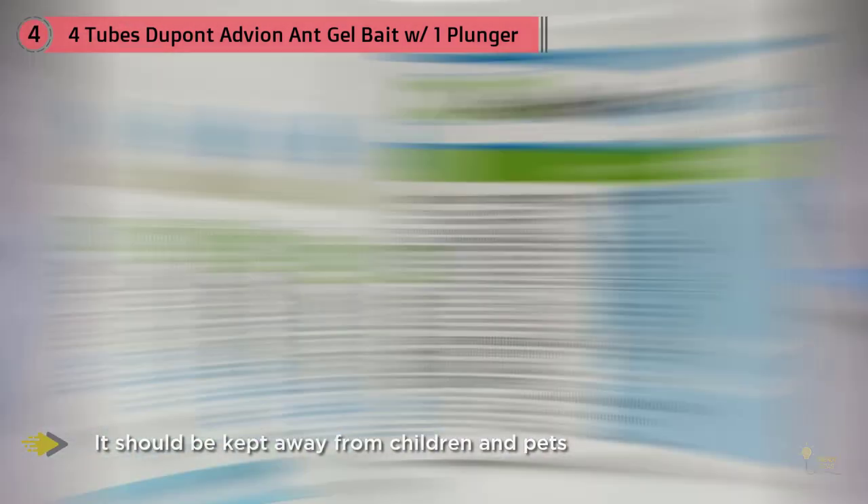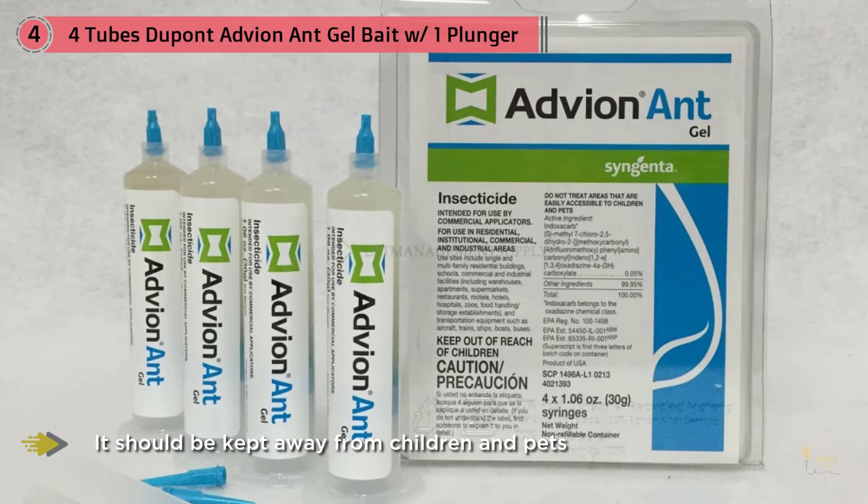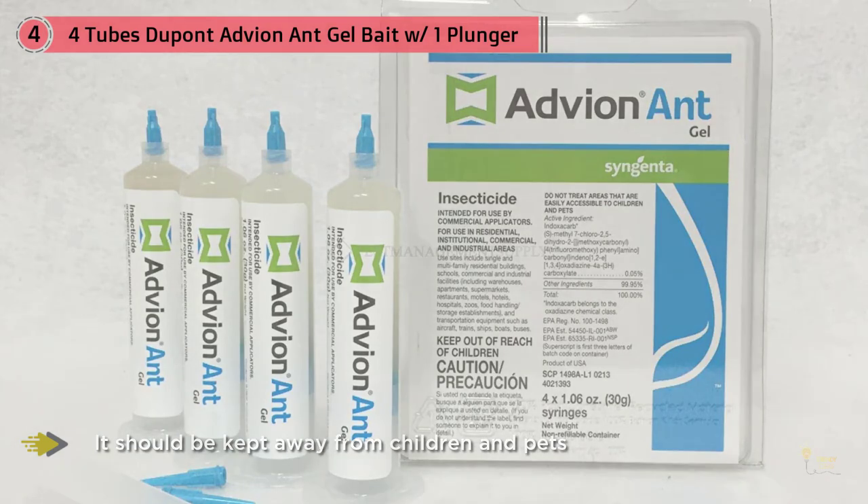As with the Tero Baits, Advion Gel should be applied near any ant trails and won't work immediately — ants need time to swarm the gel and take it back to the colony.